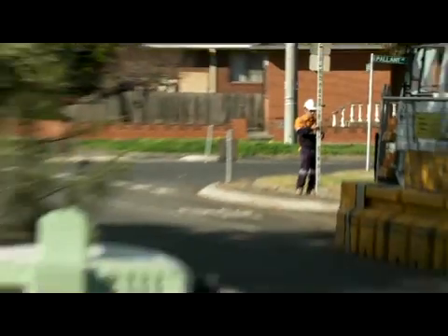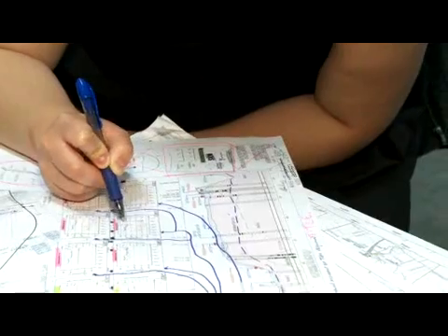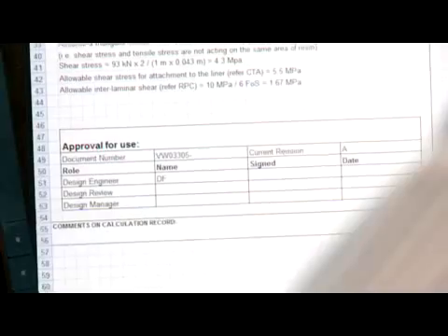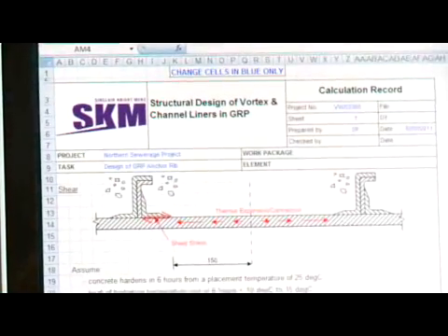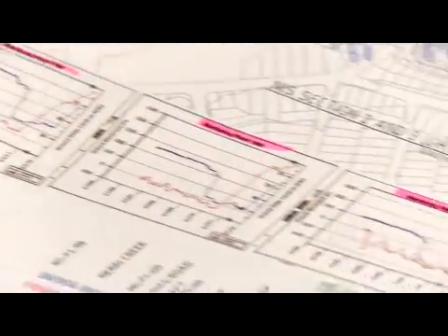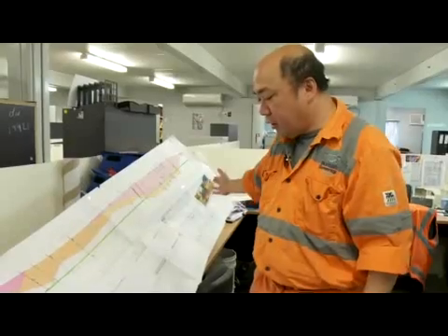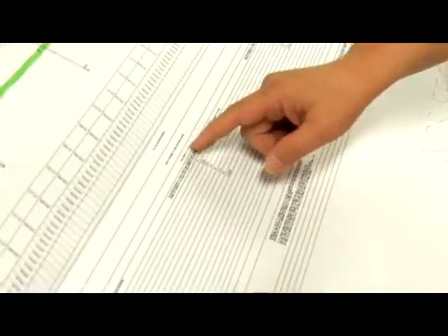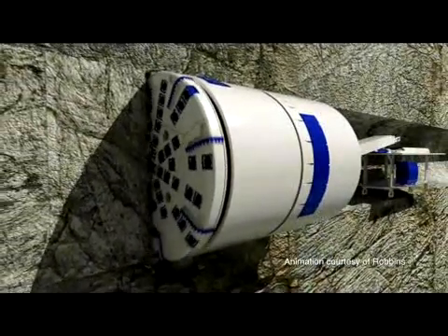Ground conditions, water tables, and the existing sewer network were comprehensively analysed to ensure that the new sewer could be built safely and efficiently. Data forecasts and scale models were also created to help define the specifications and capacity of the new sewer. Geological samples were taken in hundreds of locations to help build a picture of the highly variable ground conditions, and as a result, three customised tunnel boring machines were commissioned out of Germany and America.